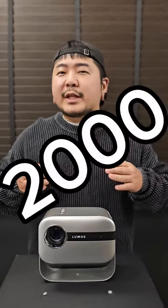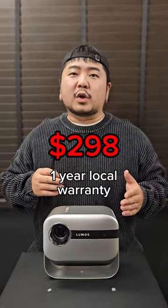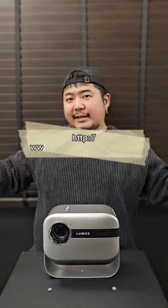Don't just take my word for it — the Loomis projector has received countless satisfactory reviews, up to 2,000 five-star reviews. Flip is priced at $298 with a one-year local warranty. Check out this link to get yours today.